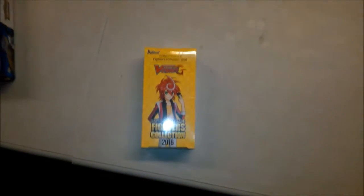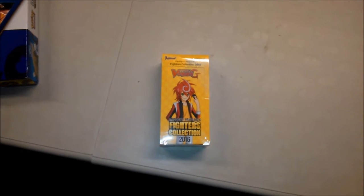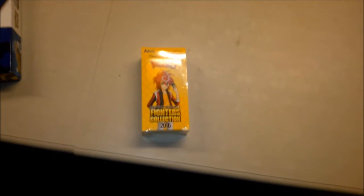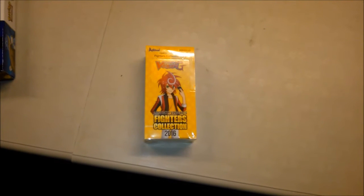Hit subscribe so you never miss a video. Also out for the card players this week: Cardfight Vanguard Fighters Collection 2016. We're starting to see some new found interest in Cardfight Vanguard — they've been a bit in the doldrums for a while. The Fighters Collections have always been well worth buying in years gone by, and I'm sure they will be this week too.